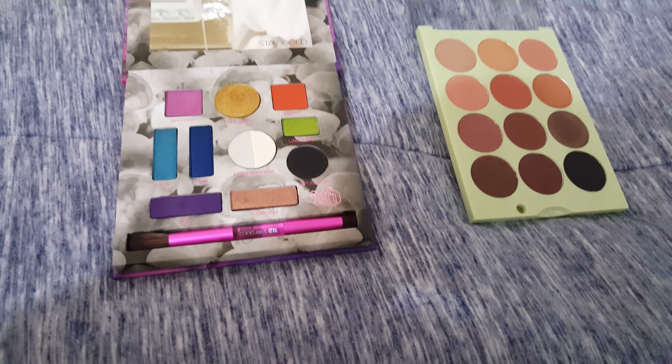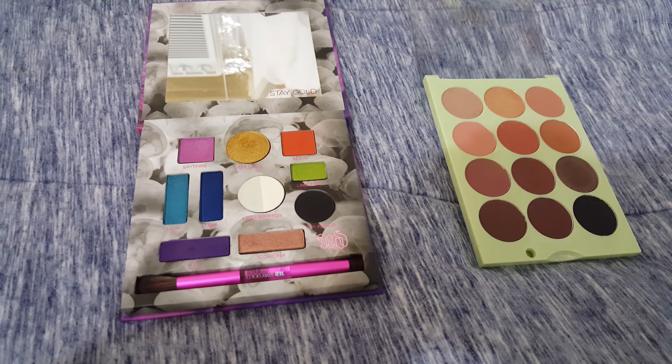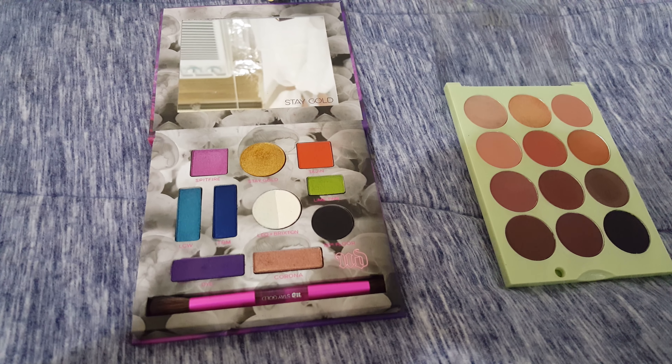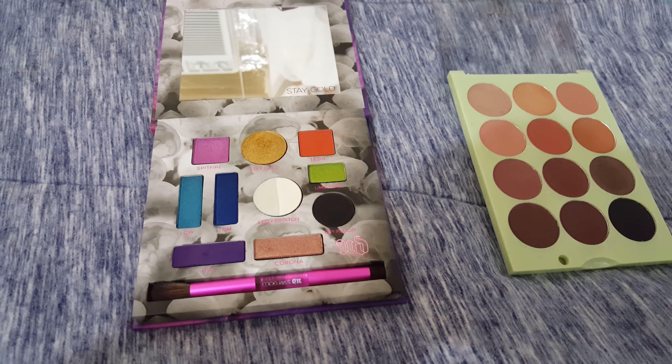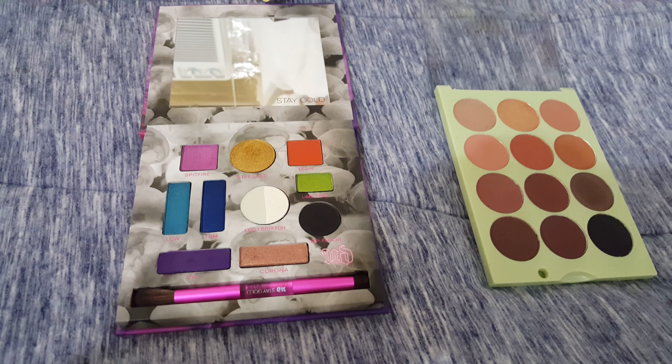I do have an update from my makeup basket. I'm decluttering the Buxom palette I had because something in their makeup really irritates my eyes, so that will unfortunately have to go. It was a really pretty palette, but it has to go.